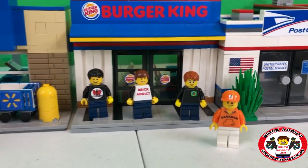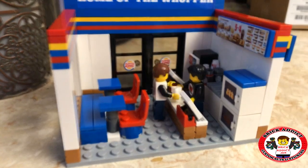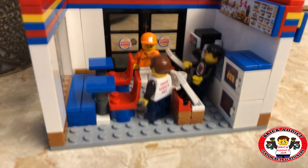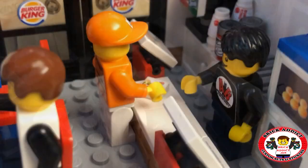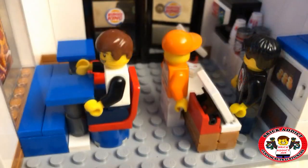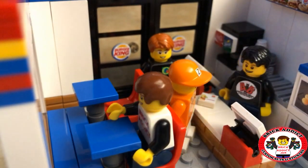Let's go inside because I'm starving. We'll be right back.